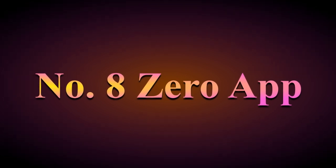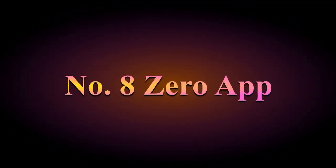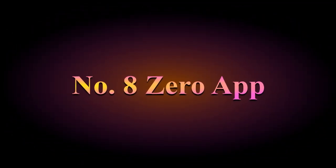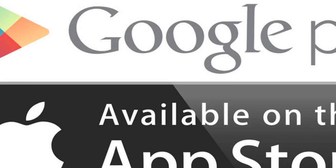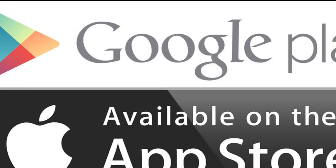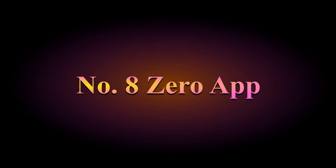Number 8: Zero. This app focuses on fasting — specifically intermittent fasting, which I mentioned a few weeks ago in one of my diet trends videos. When done correctly, intermittent fasting is a good weight loss plan. This app helps you keep track of your fasting plan, counts down the minutes to your next meal, and shows you other people who are also doing it along with you. It has about 4.8 or 4.9 stars on both the App Store and Google Play, so it's pretty well respected.